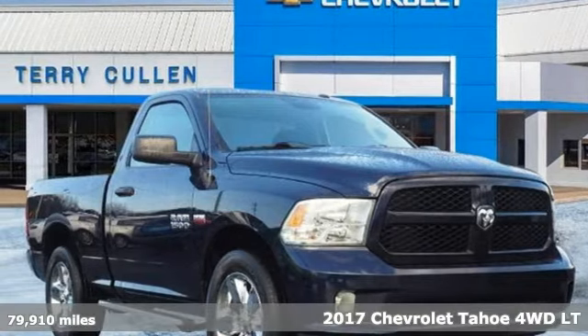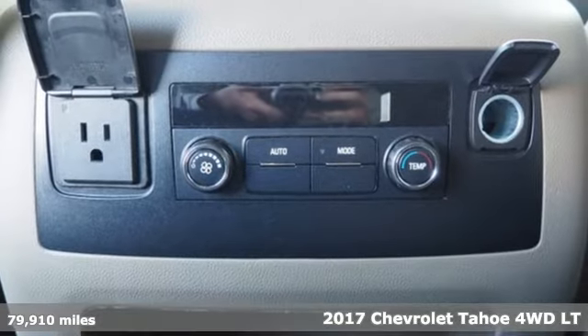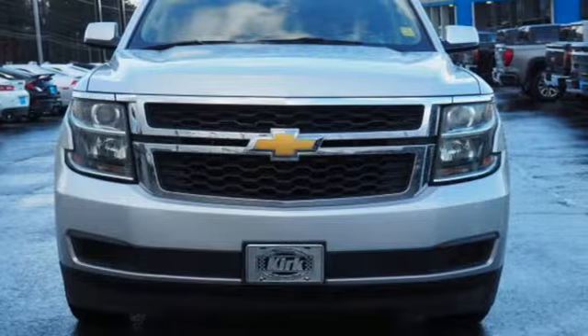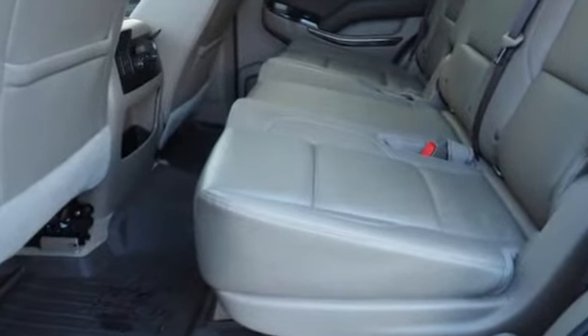Here's a 2017 Chevrolet Tahoe. Advanced safety features, a refined cabin and towing capability make this Tahoe the perfect combination of comfort and versatility. And get ready for an impressive combination of features.